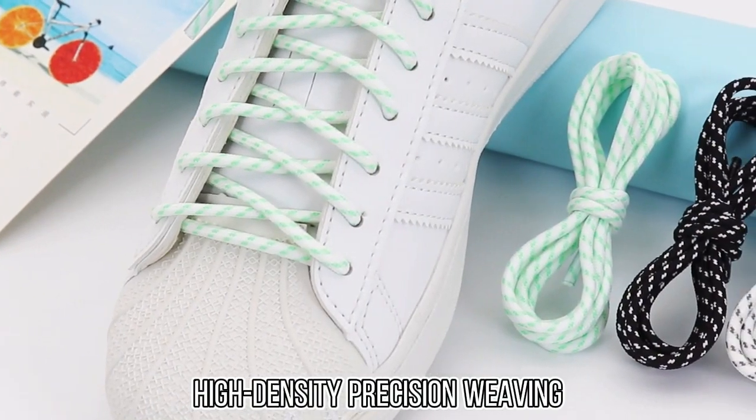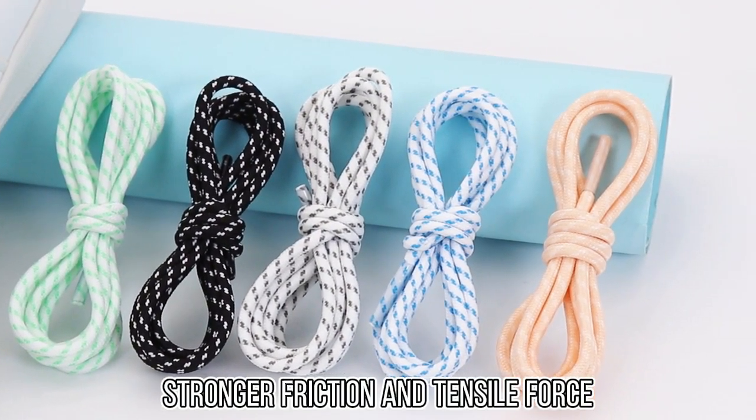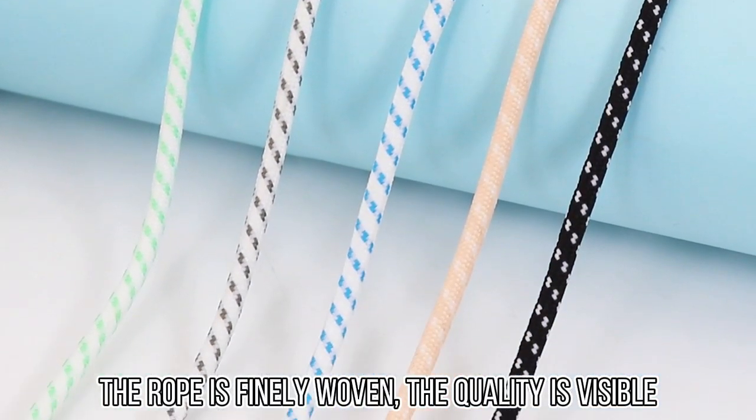High-density precision weaving, stronger friction and tensile force. The rope is finely woven.